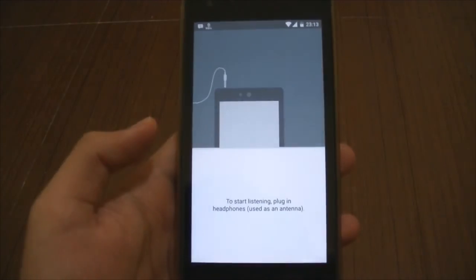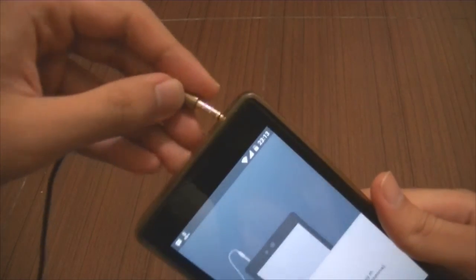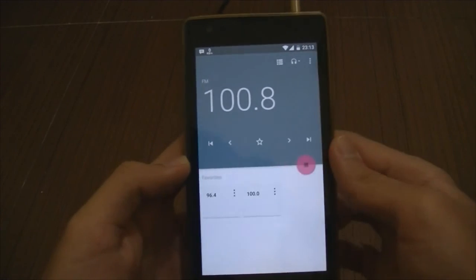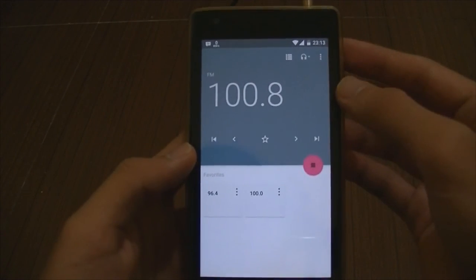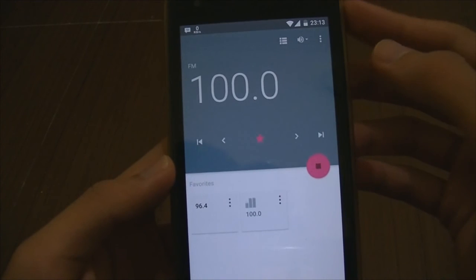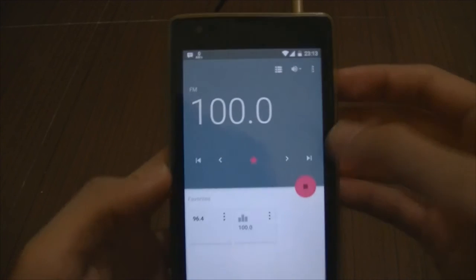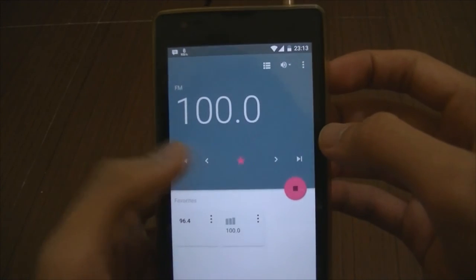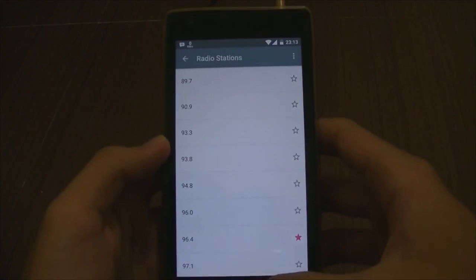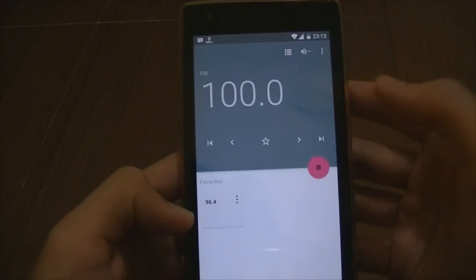Let's take a look at the new features. FM radio — let's put it in. As you can see it requires a headset, and there you go — very easy, very simple, very nicely designed. Let's turn on the speaker. As you can hear, it works pretty much fine. You can change the station right here or seek various stations. You can see the list right here — your favorites — you can rename it, you can remove it, as easy as that.